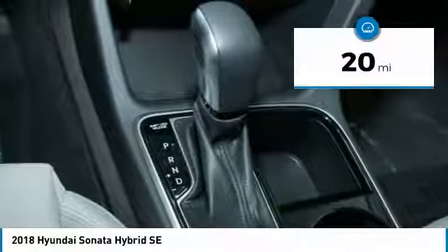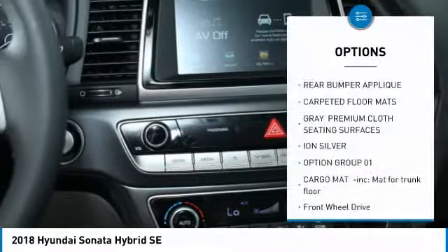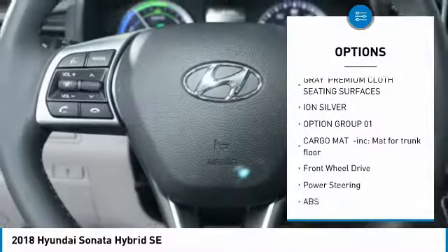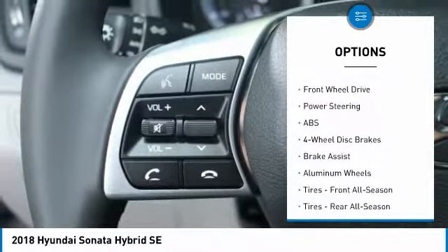This vehicle has less than 100 miles. Here are some of this vehicle's great options: anti-lock braking system, keyless entry, steering wheel audio controls, power lift gate, leather wrapped steering wheel, Bluetooth, adjustable steering wheel, power steering, keyless start, aluminum wheels.